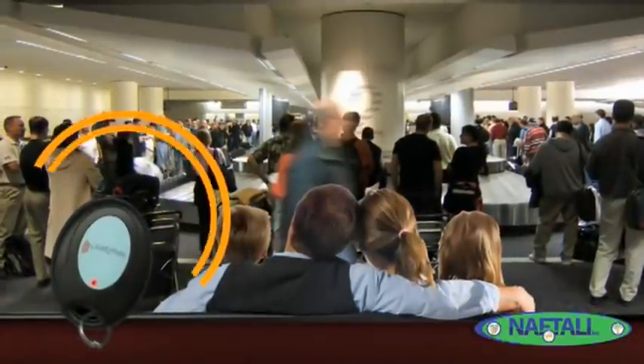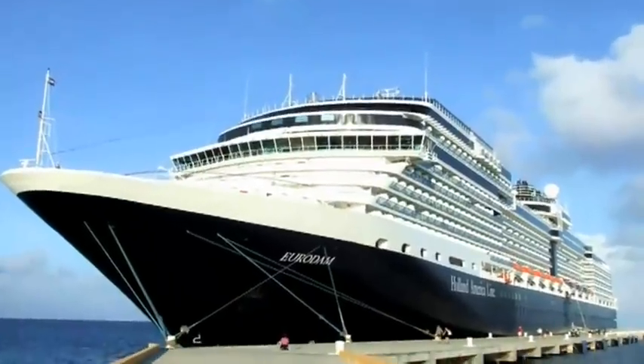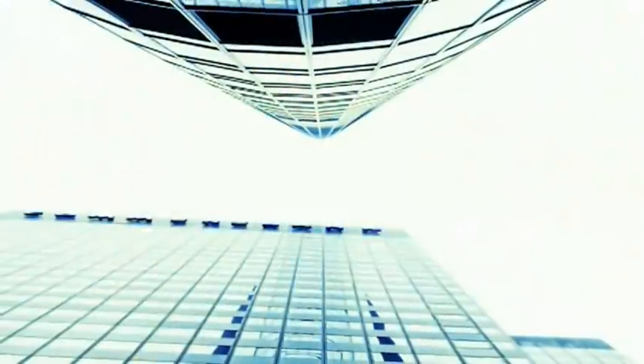Not only at the luggage carousel, but you can use it at the hotel, behind the busy bell staff, and you can use it after a cruise or after a bus trip. Take out some of the stress of travel with Easy to Pick.